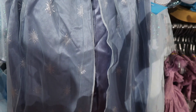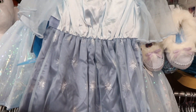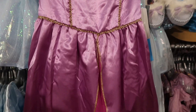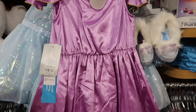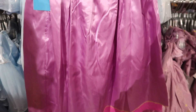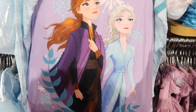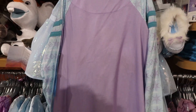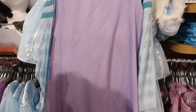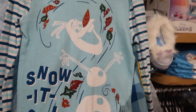Here is an Elsa dress and it's $32.95 — and there's the back of the dress. And here is the Anna dress and it's $32.95 as well. And this is an Anna Elsa night shirt and this is $19.95. And here is an Olaf PJ outfit and it's $16.95 — it says 'snow it all.'